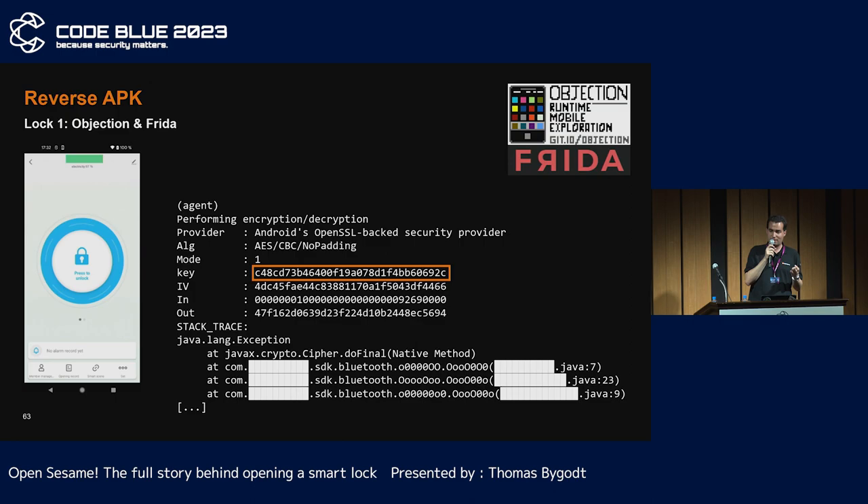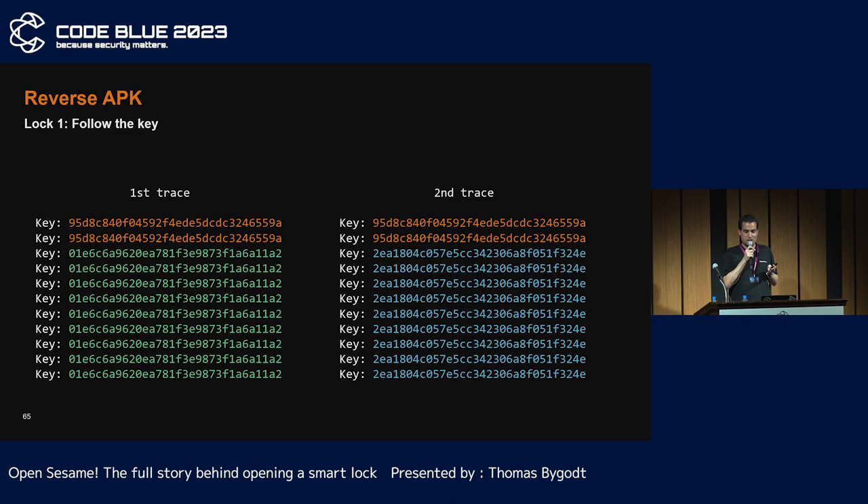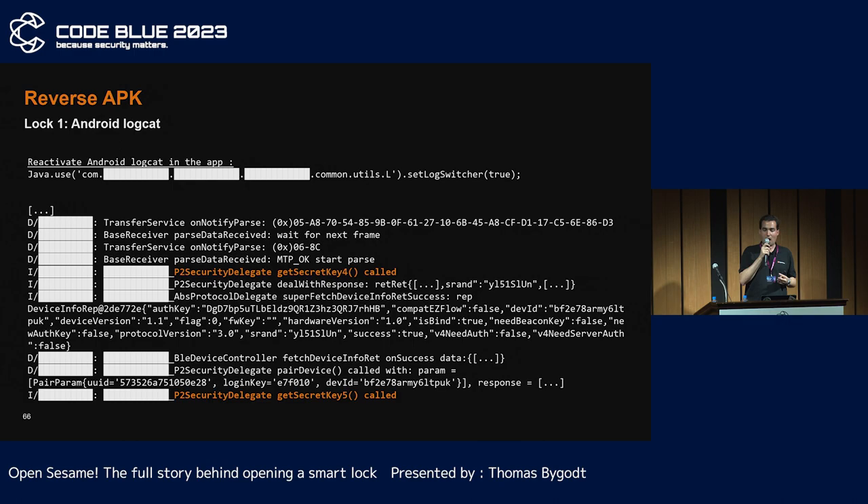To get more information, I needed to know the cleartext and the AES key. So I took a look at the Android application with the help of Objection and Frida. For each encryption and decryption, I displayed the key used, the plaintext, the ciphertext, and the stack trace. Checking the keys: the same key is used for the first exchange, but afterwards the key is always different — a sort of token must be added for key generation.